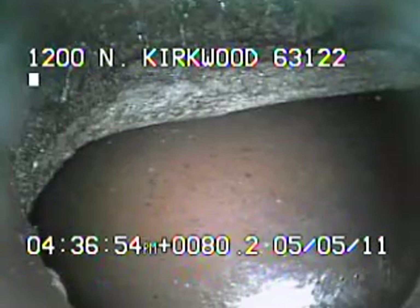Today's date is May the 5th, 2011. I'm at 1200 North Kirkwood, televising a sanitary through line from the 6-inch clean out in front of the house.